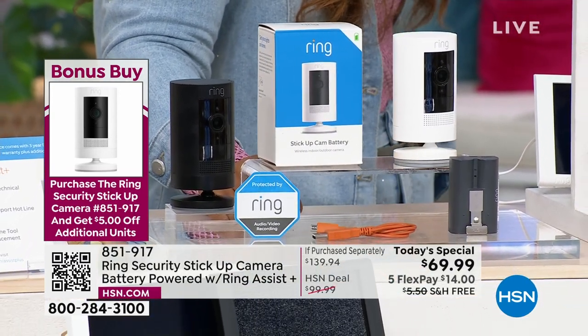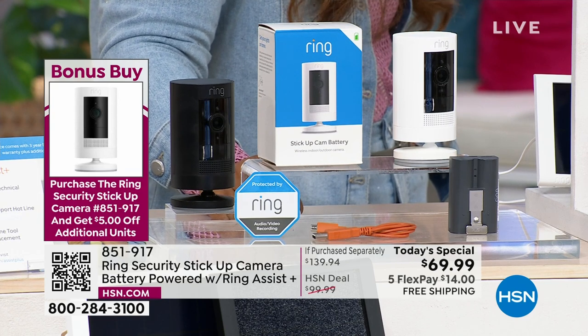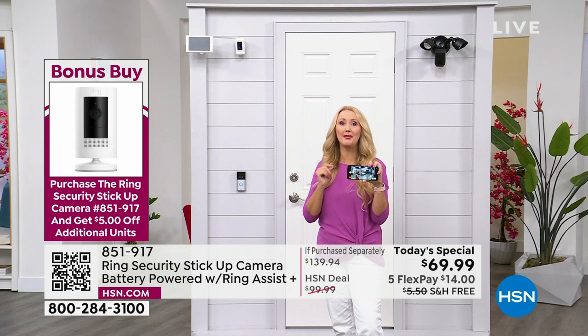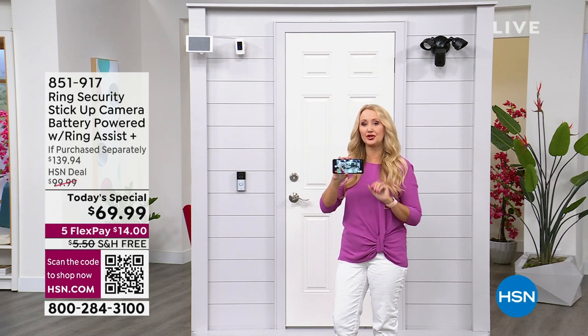If you're brand new with Ring, this is the perfect place to tip your toe into the water and try it out. Perfect day, perfect time, perfect product. The stick-up cam is the most versatile of all Ring cameras — it's an indoor camera, and it's also sealed to the elements so it's an outdoor camera as well.